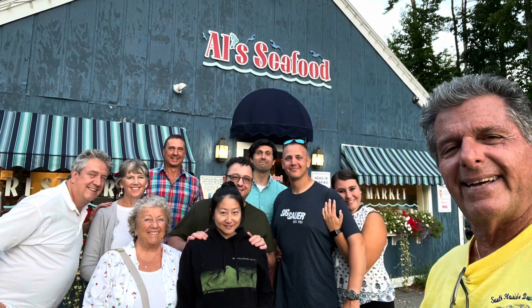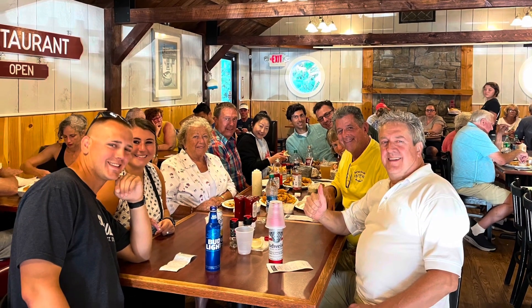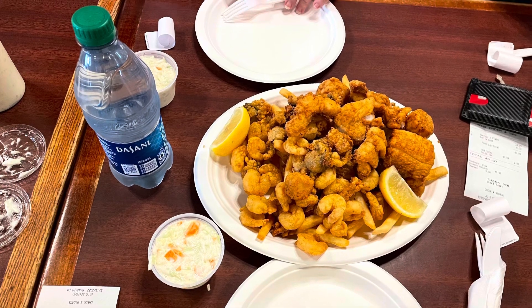We decided to go to Al Seafood with my son, his wife and some of the rest of the family. And let me tell you, the seafood platter for two was delicious.